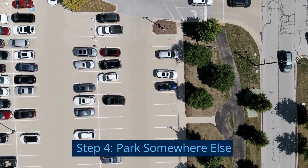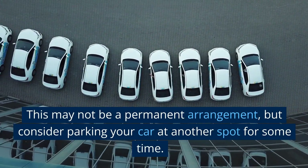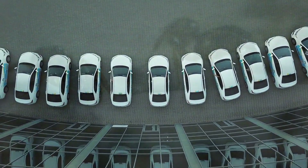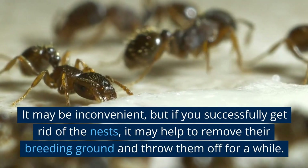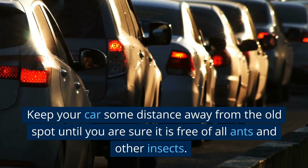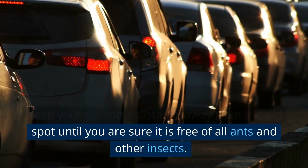Step 4: Park somewhere else. This may not be a permanent arrangement, but consider parking your car at another spot for some time. It may be inconvenient, but if you successfully get rid of the nests, it may help to remove their breeding ground and throw them off for a while. Keep your car some distance away from the old spot until you are sure it is free of all ants and other insects.